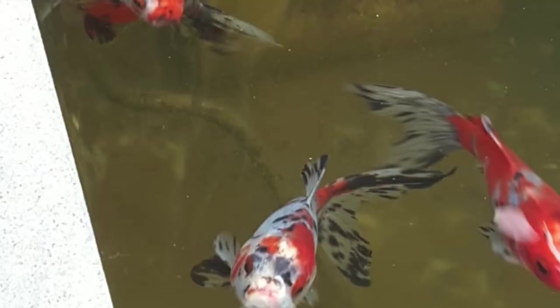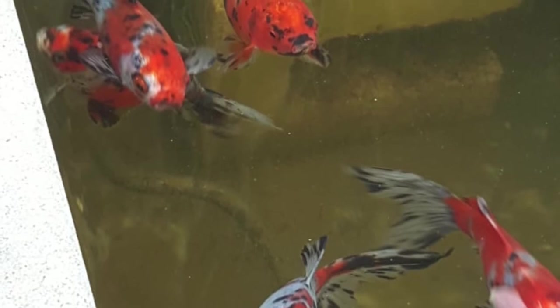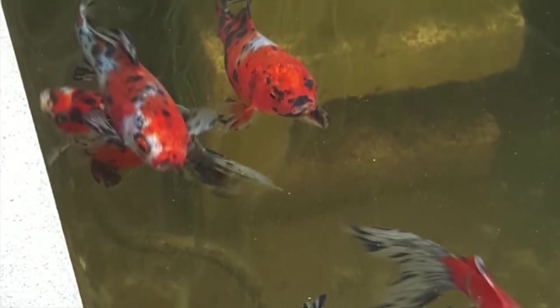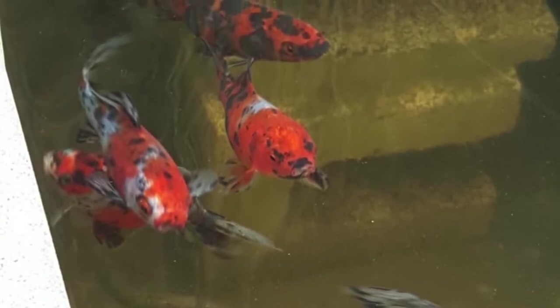A clear sign that you don't have enough bacteria in the pond is green water — that's just single-cell algae growing to feed off the ammonia, nitrite, and nitrate in the water. The green itself isn't harmful; it's just growing out of necessity to keep the water healthy. But if you've got enough bacteria and a bog filter, you're not going to have a problem with green water.